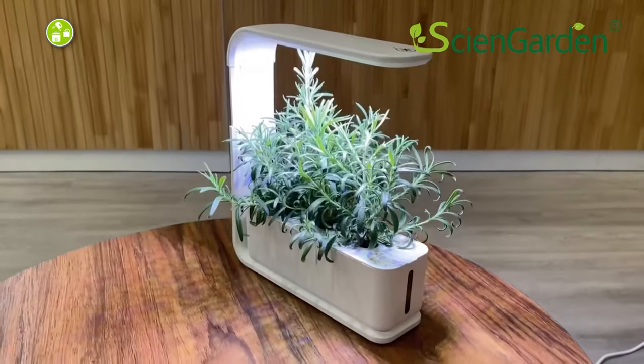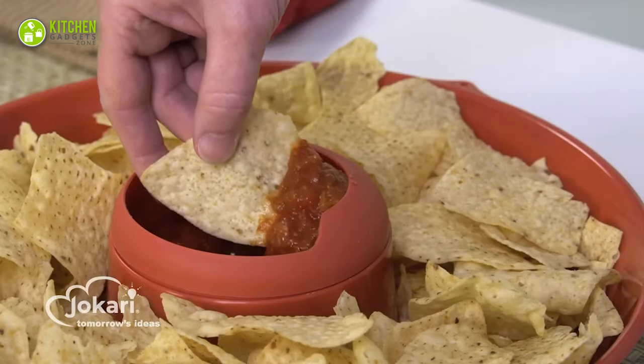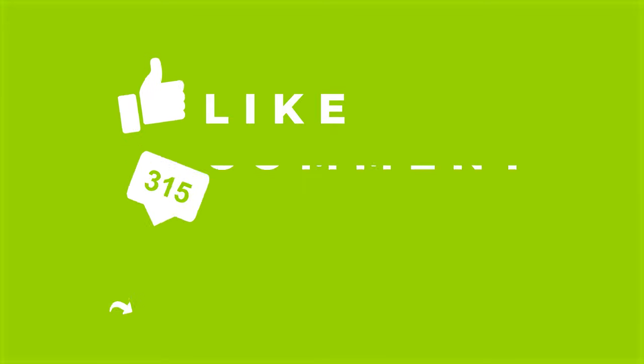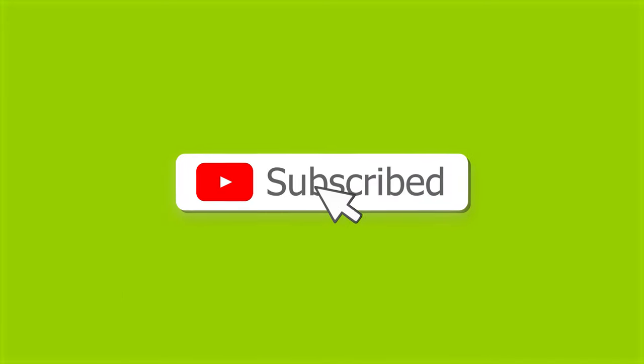That's all for our video about the 13 must-have kitchen gadgets that will save your time. If you enjoyed our video and found it helpful, please hit the like button, comment and share this. Don't forget to subscribe to our channel for more videos like this on your feed.